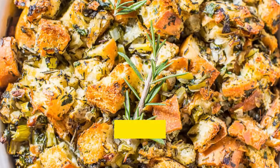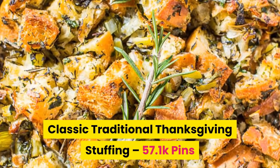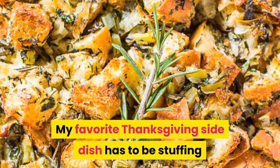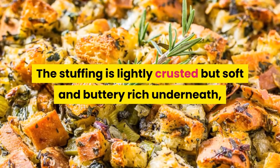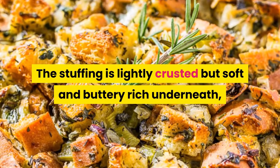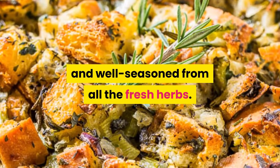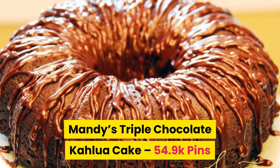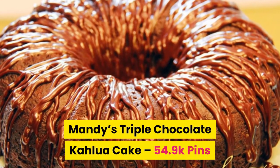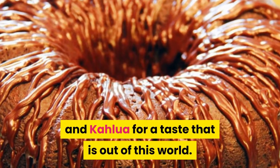Number eighteen: classic traditional Thanksgiving stuffing. My favorite Thanksgiving side dish has to be stuffing, and this recipe nails it. The stuffing is lightly crusted but soft and buttery rich underneath, and well seasoned from all the fresh herbs. Number nineteen: Mandy's triple chocolate Kahlua cake. This delicious cake is soaked with coffee and Kahlua for a taste that is out of this world.